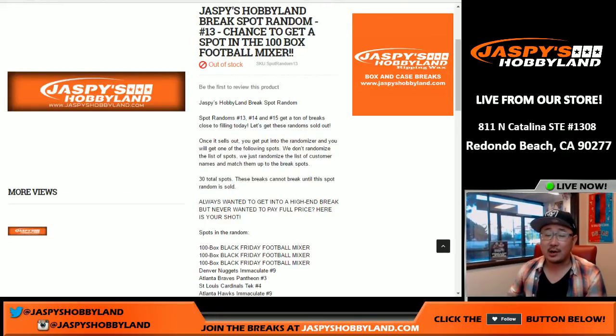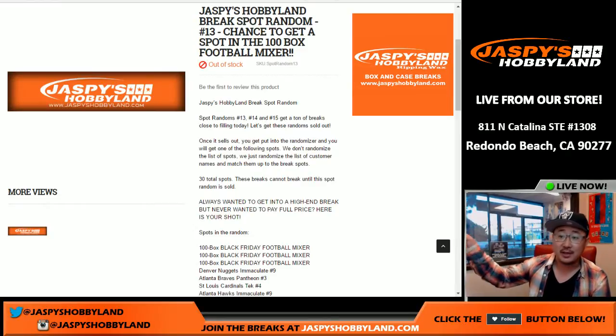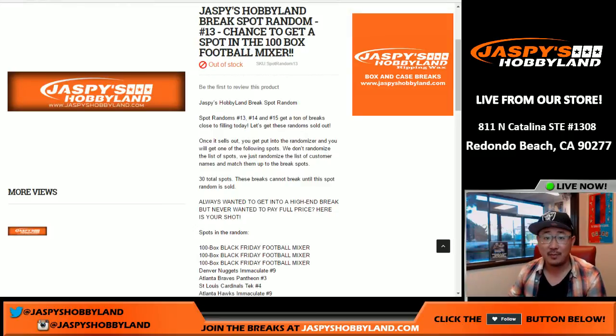Good evening everyone. We're almost there — almost close to unlocking the 100-box Black Friday football mixer because we filled up one of these. This is a Jaspis Hobbyland spot randomizer, spot random number 13. We've got to fill up 14 and 15 to unlock the 100-box football mixer, but we're almost there.